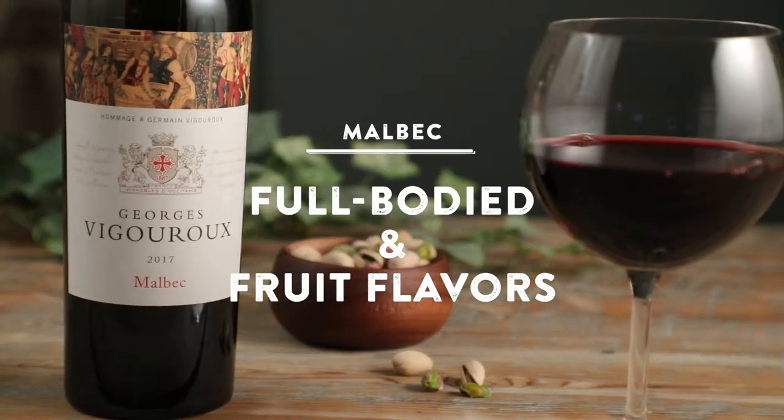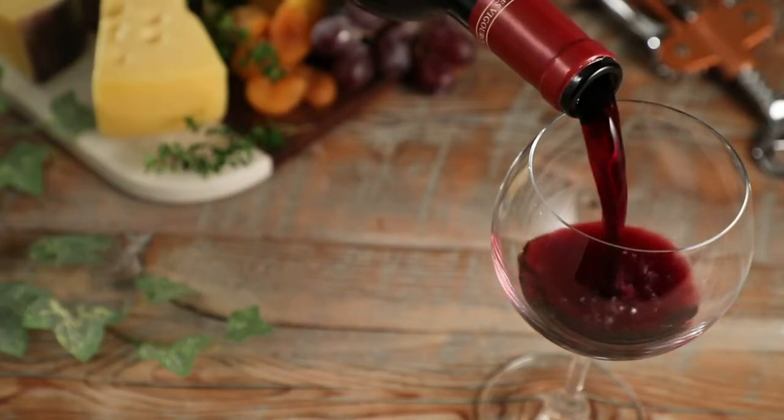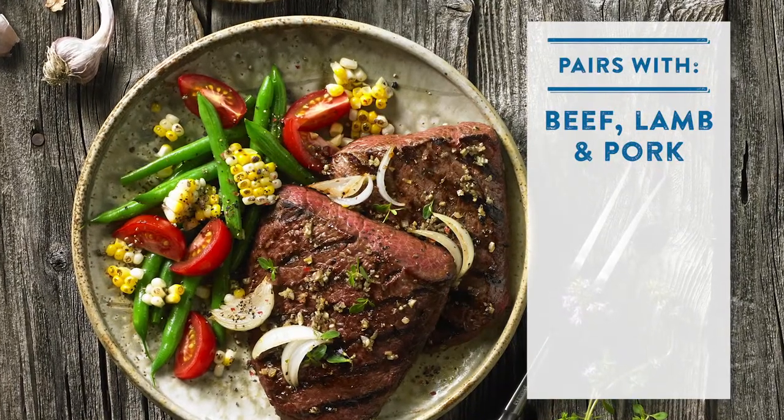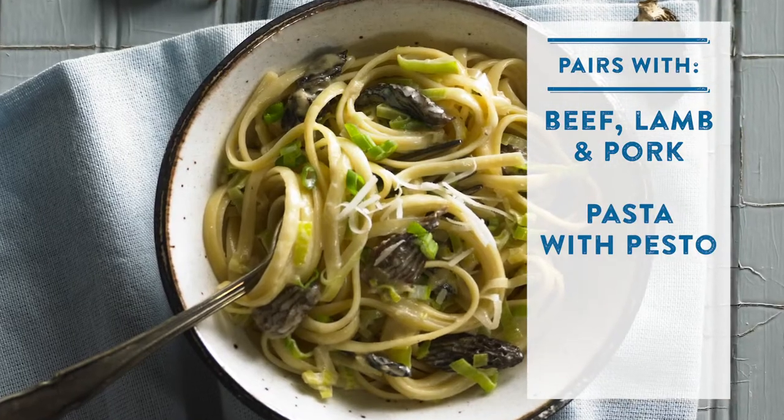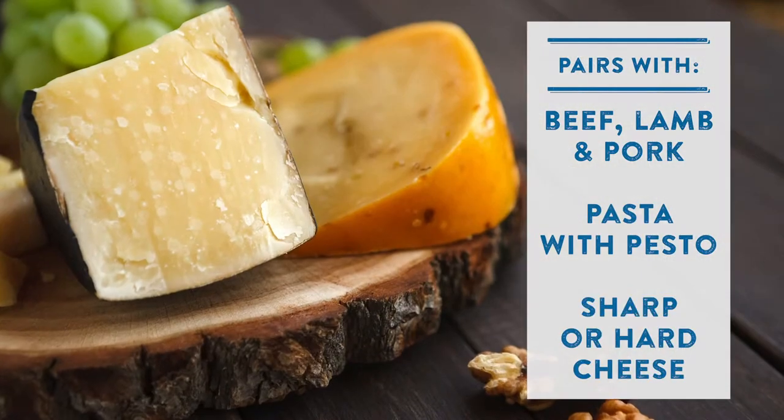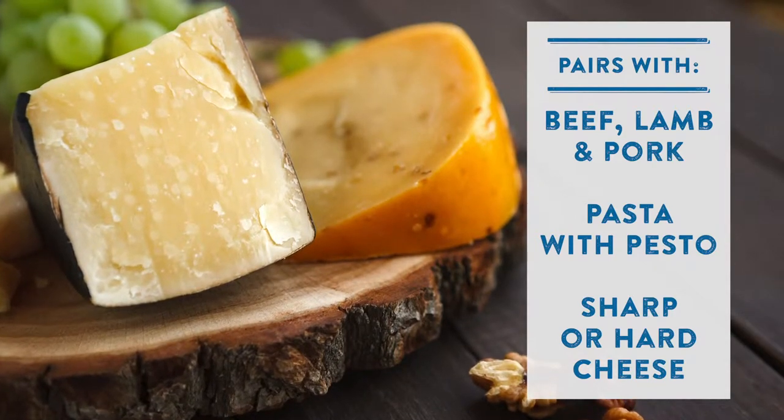Malbecs feature a full body and lots of juicy fruit flavors that make them easy to drink. Malbecs go well with leaner cuts of beef and lamb, roasted pork, pasta with pesto sauces, and sharp cheddar cheeses, or even hard cheeses like Parmesan.